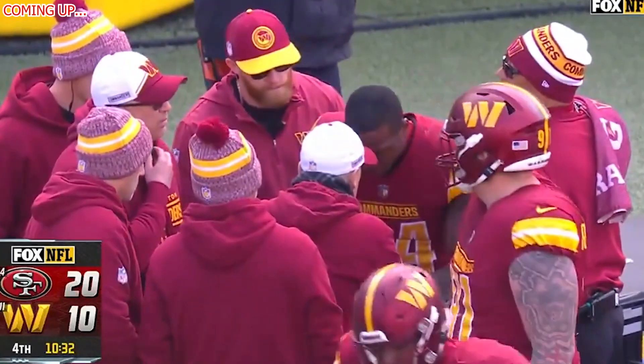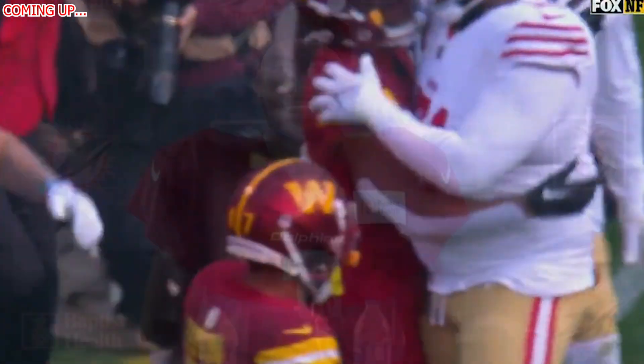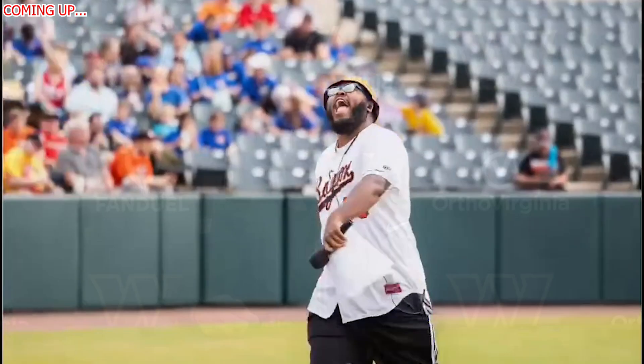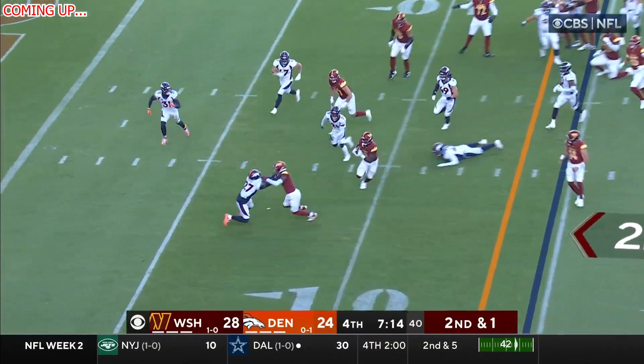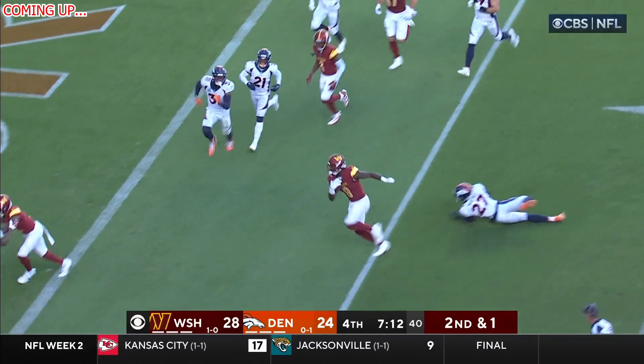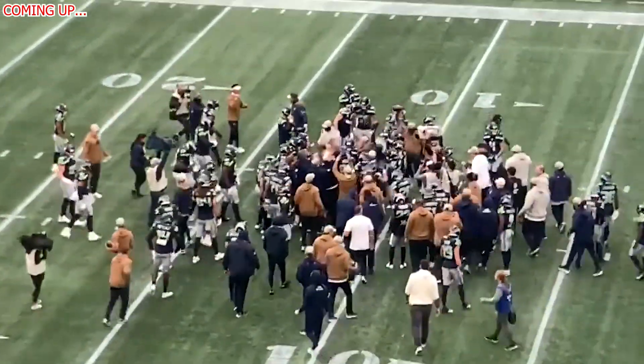I do want to give a quick disclaimer, guys. You have to keep in mind that the Commanders and Dolphins media team is not allowed to film 7-on-7s or even 11-on-11s due to concerns over other teams potentially seeing the footage and stealing play-calling strategies. So they're not able to show that — I don't have any footage for you in terms of that. But we do have a ton of news and notes from today's practice, so make sure you stay tuned for that.